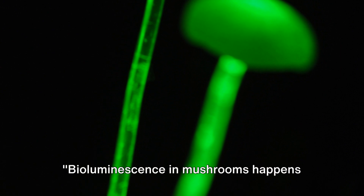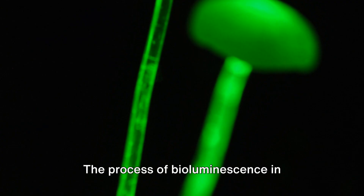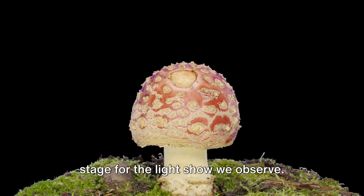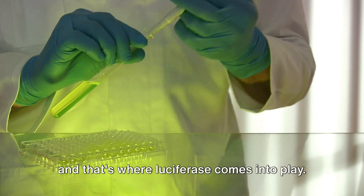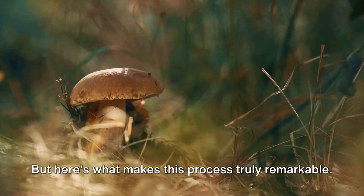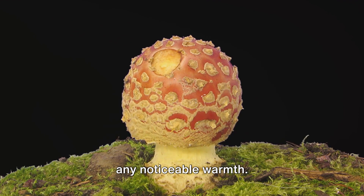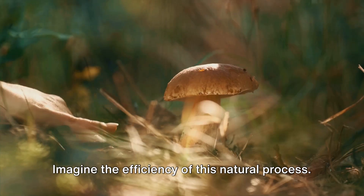Bioluminescence in mushrooms happens through a fascinating chemical process. The process begins with two key players: a molecule named luciferin and an enzyme known as luciferase. It's their interaction that sets the stage for the light show we observe. Luciferin holds the potential to emit light, but needs a push from luciferase, which facilitates the oxidation of luciferin — a reaction that releases energy in the form of light. What makes this truly remarkable is that the light produced is a type of cold light. Unlike a light bulb or fire, the glow from these mushrooms doesn't produce any noticeable warmth, because almost all energy is released as light, with very little lost as heat.